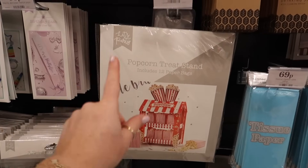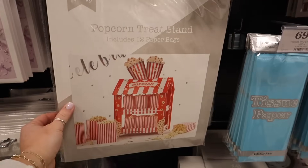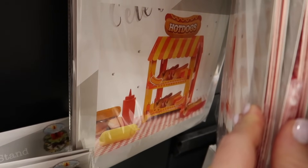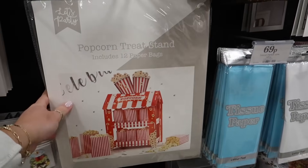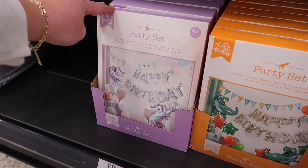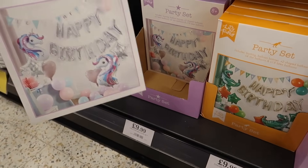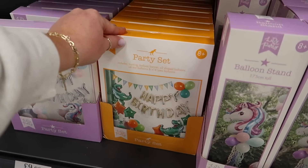Oh my goodness, this is new — £4.99 for a treat stand. It says hot dog, sweet, or popcorn, so there's a popcorn one and a sweet shop stand, and hot dogs on the back. Why do I feel the need to buy this? For little kids' birthdays, there's a unicorn party set with bunting, balloon banner, shape balloons, heart balloons — literally a whole party in a box for £10. They've also got a dinosaur themed one.